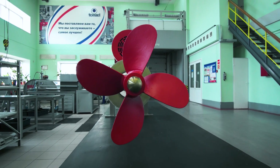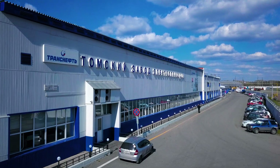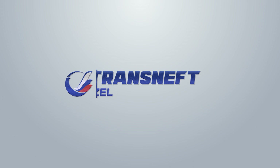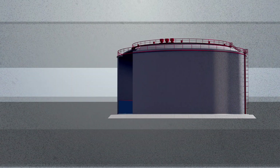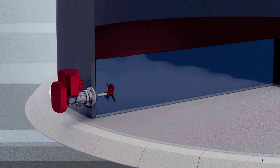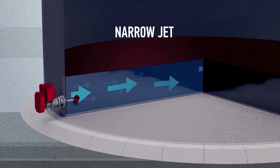Diogen devices are manufactured at the Tomsk Plant of Electric Drives, a subsidiary of TransNIFT Central Siberia. The device is installed on the manhole cover at the bottom belt of the tank and generates a long, narrow, submerged horizontal fluid jet.